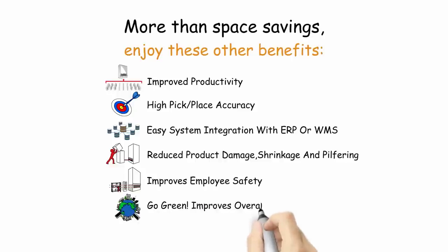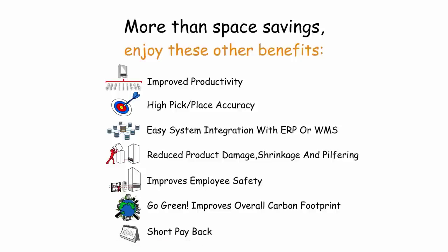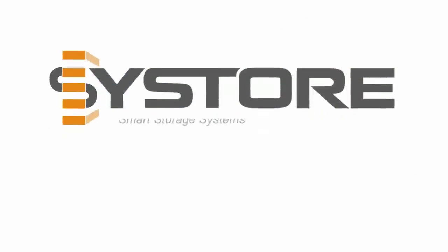Viable green bottom line: reduced energy costs lower an organisation's overall carbon footprint. Short payback of 12 to 24 months. Increase your efficiency today.